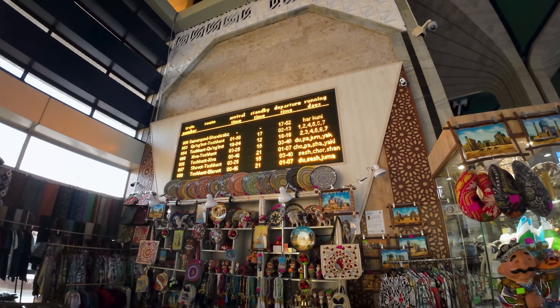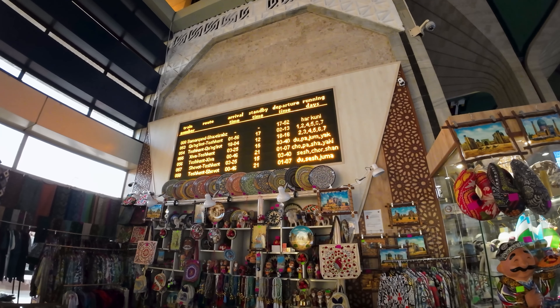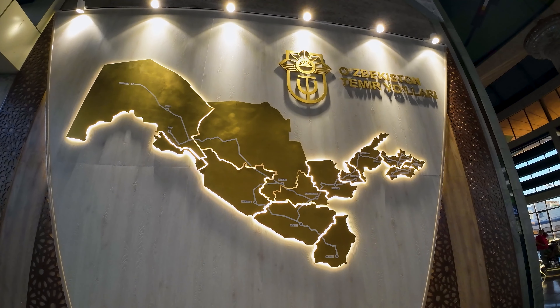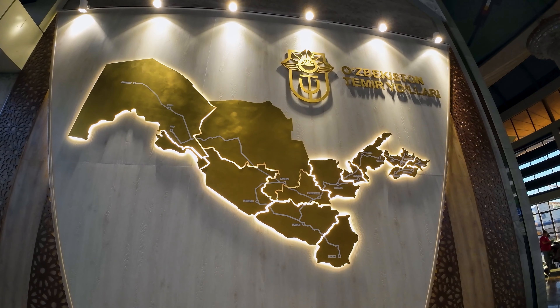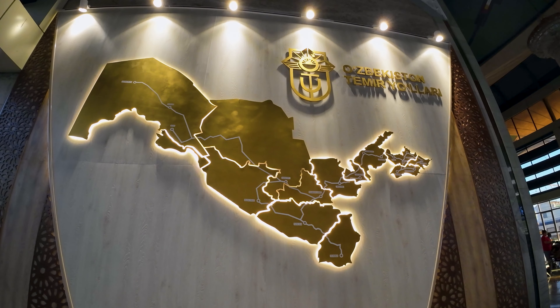I found it a bit strange that the departure board was located on top of a souvenir shop, and instead of showing the next departures, it seems to just be showing the general timetable. My favorite feature of the station has to be this lovely map showcasing all the railway lines in Uzbekistan. It's actually rather extensive, connecting to most major cities, but unfortunately most of it isn't high-speed rail.